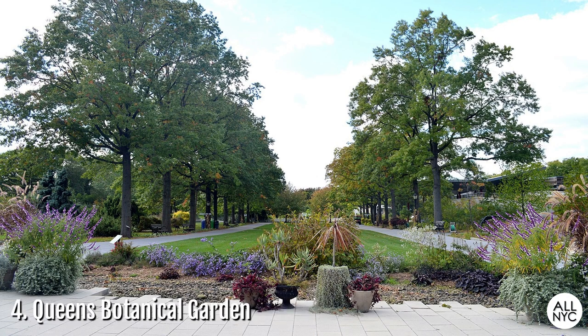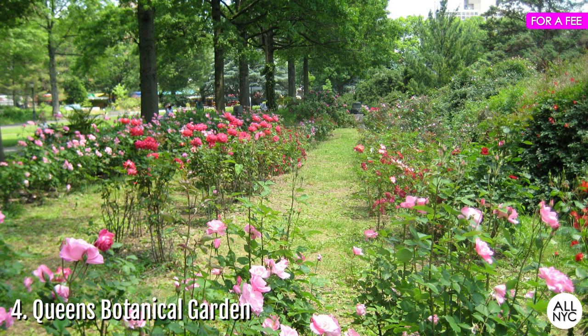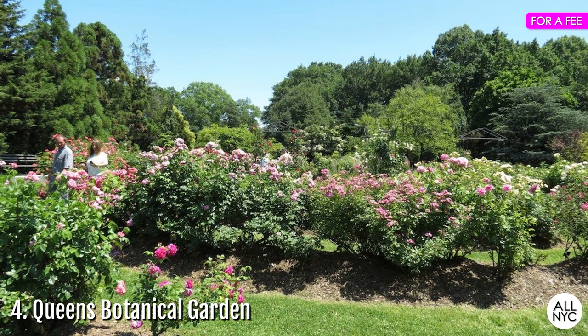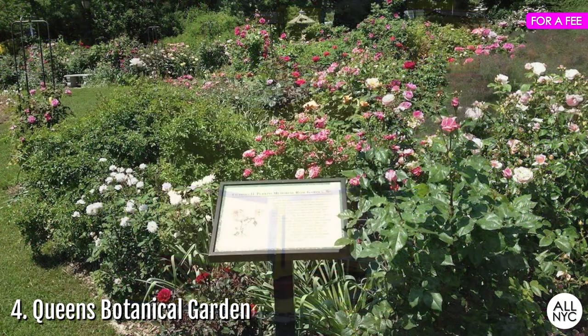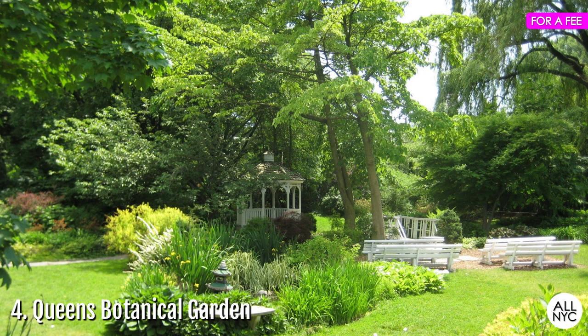Number 4: Queens Botanical Garden. This is probably the most underrated of all of New York City's botanical gardens. Yet don't let that keep you from visiting this 39-acre destination in Flushing, Queens. Though smaller than the other more prominent gardens, it's still a very pretty sight to see during the spring and summer months. You certainly don't want to miss out on the Rose and Perennial Gardens, the Fragrance Walk, the Butterfly Garden, the Beehives where they collect their own honey, as well as the Herb Garden. It's usually a small fee to get in; however, you can get free admission if you visit on a Wednesday afternoon or a Sunday morning.